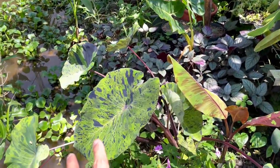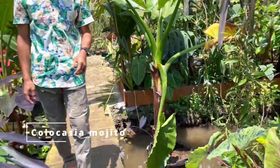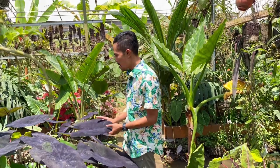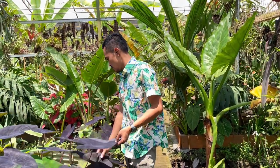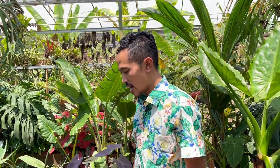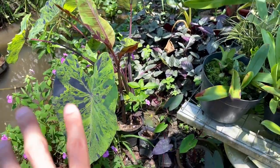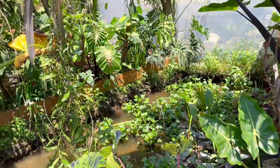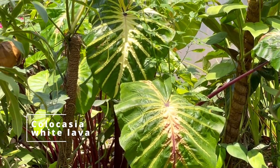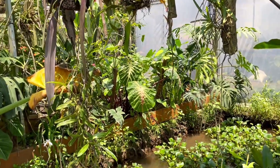Let's look at some of these Colocasias — this is the Mojito. Colocasia needs more water and a shady area. Some Colocasia can grow in full sun, but these ones here prefer shade. There's also White Lava here. And this is also an aroid — this is Typhonodorum, from the genus Typhonodorum. It grows in water — actually swampy water — and it looks like a banana tree the way it's grown.